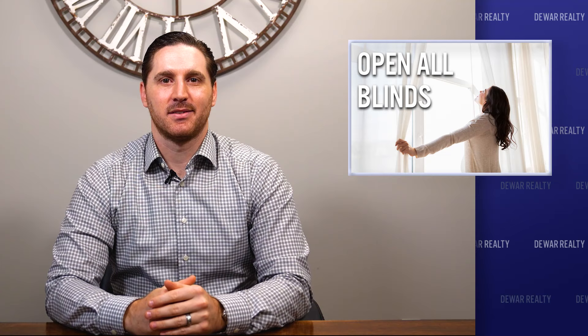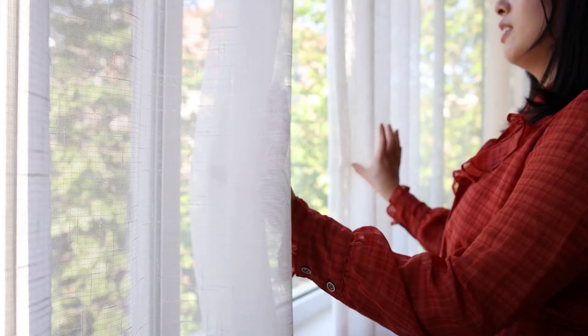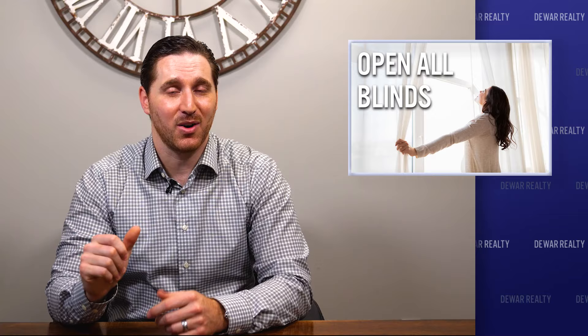Open all your window coverings. This point is similar to turning all the lights on — leaving your window coverings open allows the house to be filled with natural light, which creates a more welcoming atmosphere for the buyer. The only exception is if the window has an unfavorable view. Also, keep your home smelling fresh. Odors can be off-putting, so do your best to keep the home clean and cook wisely. You don't want buyers thinking there's something fishy going on.